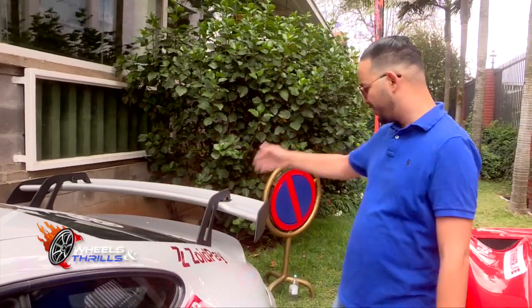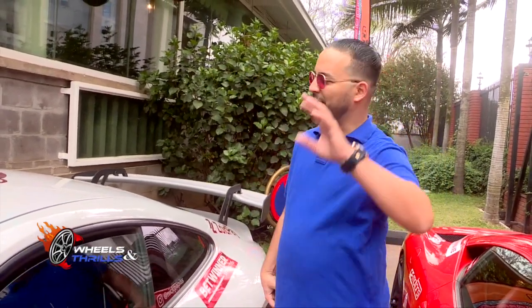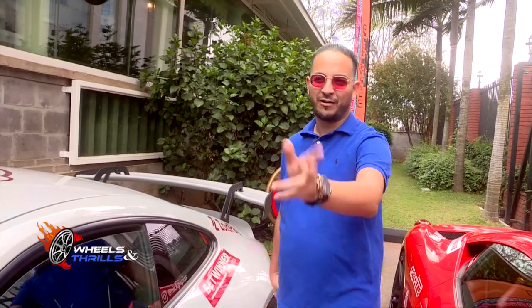You don't have seats in the back, again for weight reduction, and it's a mid-engine — the engine in the back. Naturally aspirated, no turbos. Blasting car, amazing. Like it's the perfect supercar you'll buy around this budget.